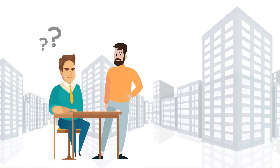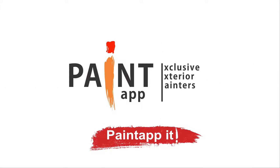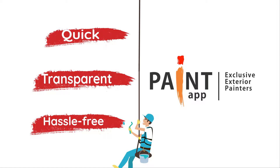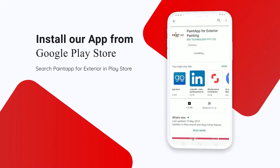Time to get your building exterior painted? You do not have to think anymore, just Paint App it. It's quick, transparent, and hassle-free. Search Paint App for exterior in Google Play Store and install.